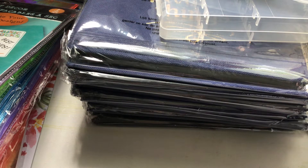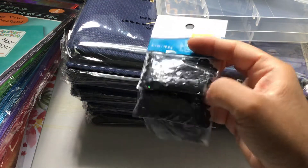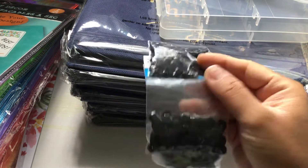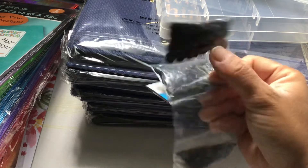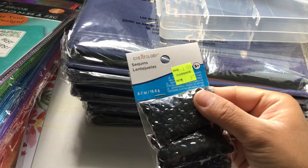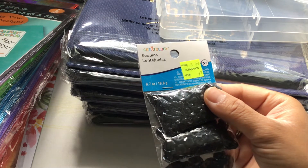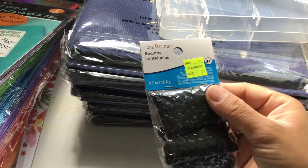That was my Dollar Tree haul. Now I'm going to move on to Michaels. I went into the clearance section and found these black sequins — they come in different sizes. These were regular $3.50 and are by Creatology. They were on clearance for $0.97, and they had a yellow sticker on them so they were further discounted.